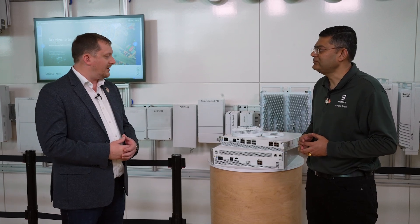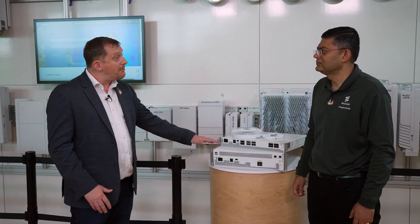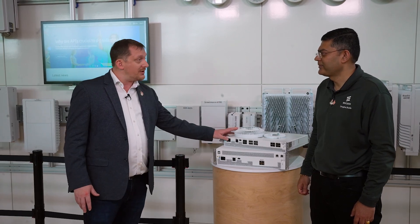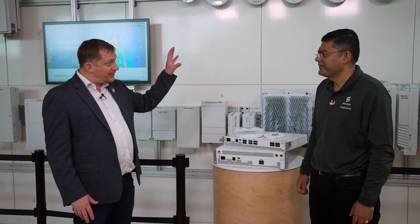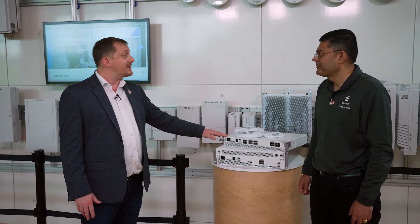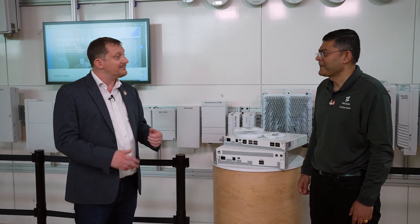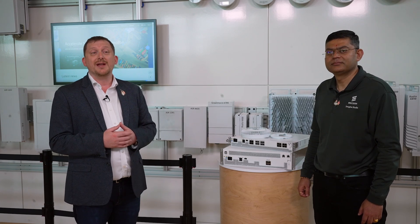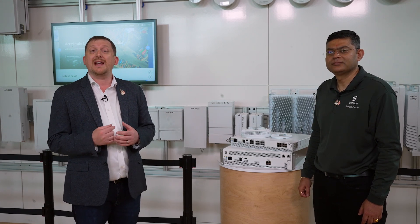Wonderful, Sahil! So for small buildings, we have a one-box solution, and for slightly larger buildings, we have a three-box solution — the Radio Dots, the Indoor Radio Unit, and the baseband. Thank you, Sahil, for that great overview, and thank you all for joining us in this episode. Stay tuned for our next episode on how the dots are accelerating enterprise operations.